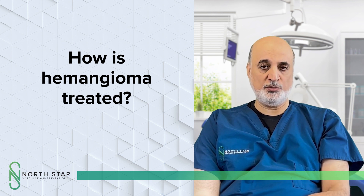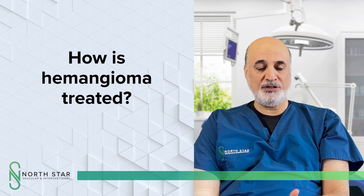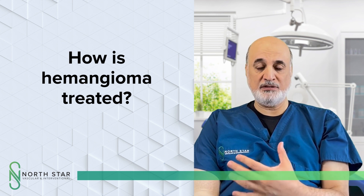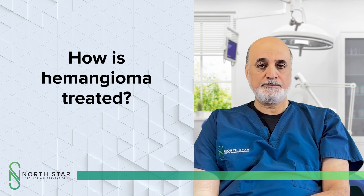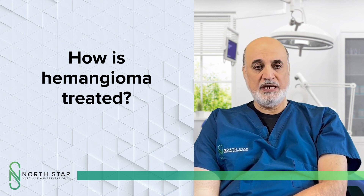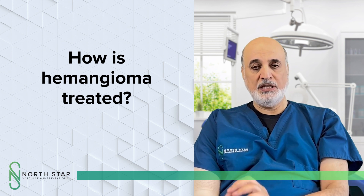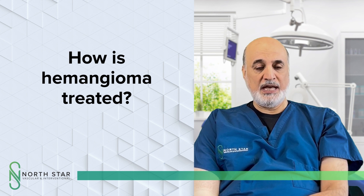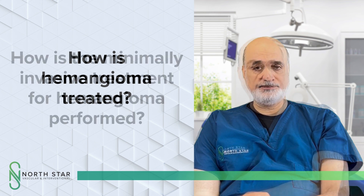Some of those patients come back over years with the hemangiomas growing back again. Recently there have been changes in treatment based on the understanding that hemangiomas are actually low-flow vascular malformations. We know that in other areas of the body, low-flow vascular malformations can respond very well to certain sclerosing agents and antibiotics. A few centers across the world have tried intra-arterial and direct injection of bleomycin into large hemangiomas.